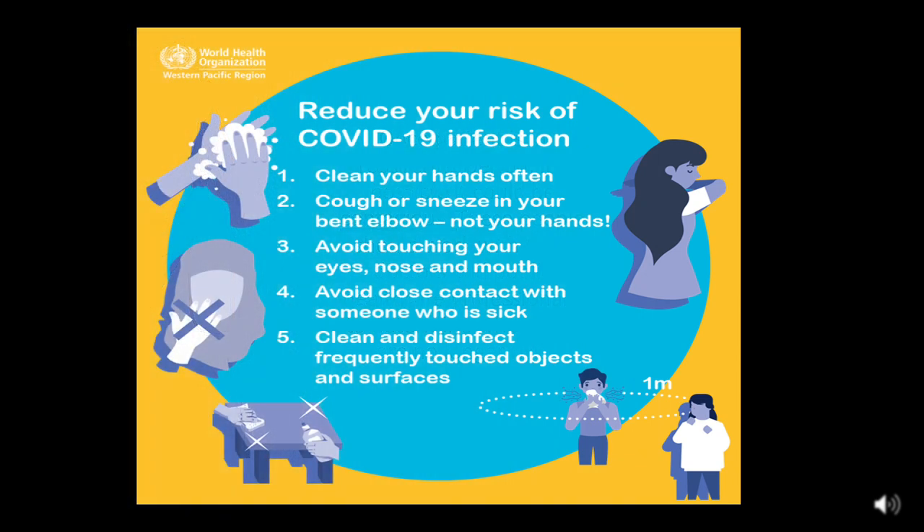To reduce your risk of COVID-19 infection: clean your hands often; cough or sneeze into your bent elbow, not your hands; avoid touching your eyes, nose, and mouth; avoid close contact with someone who is sick; and clean and disinfect frequently touched objects and surfaces.